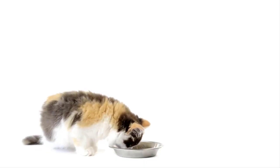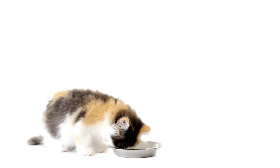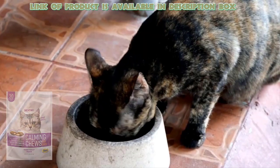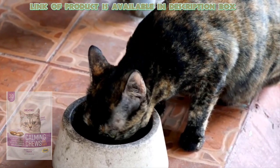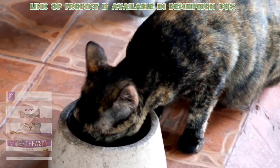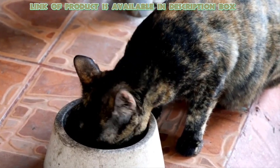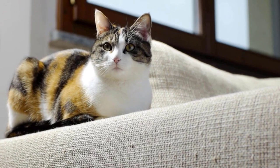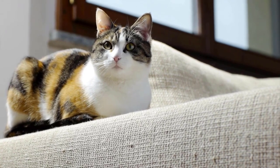Calming chews help to manage stress in cats. Sentry calming chews for cats provide the support your feline friend needs to overcome stress in a healthy way. They have a crunchy and tasty exterior, your cat will feel good after having them, and they can be a great way to combat anxiety in cats.